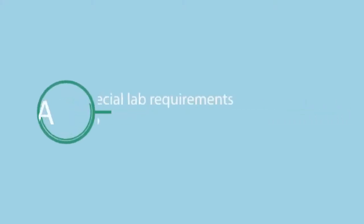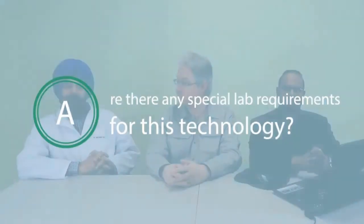Are there any special lab requirements for this technology? If your laboratory is already running real-time PCR, then you are already meeting the requirements of this technology as well. If you are setting up a new laboratory, we can send you a document covering all the requirements needed for real-time PCR or microchip-based real-time PCR. Thank you, everyone, for attending our webinar today. For any further questions or inquiries, please contact us at www.lumexinstruments.com and we will be very happy to assist you.